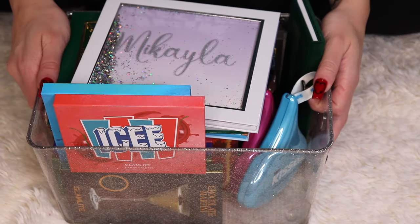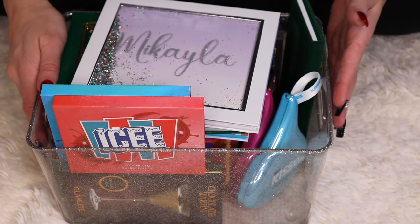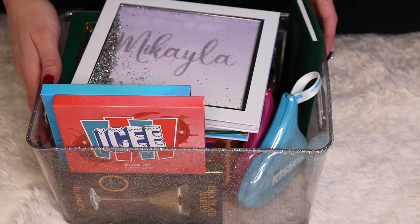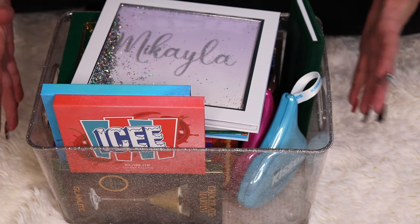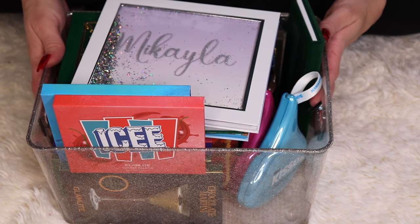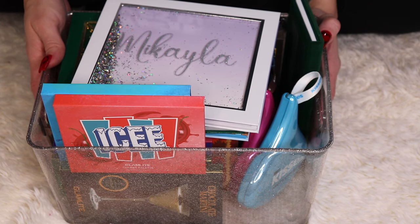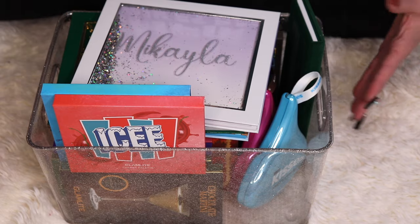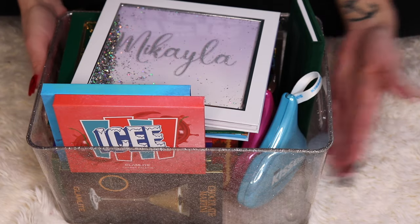Here is the next container of eyeshadow palettes I'm going to go through. I believe all of these are Glamlite and Nomad Cosmetics. This part is more like a collection than a declutter, because if I get rid of anything it's not going to be much at all when it comes to these products in my eyeshadow collection.